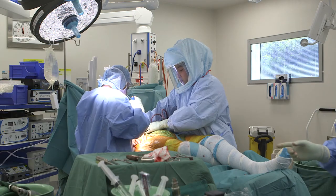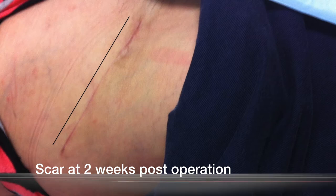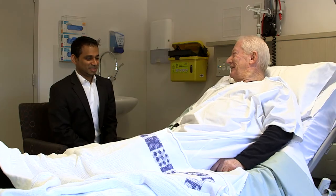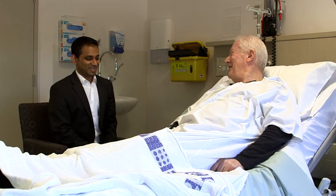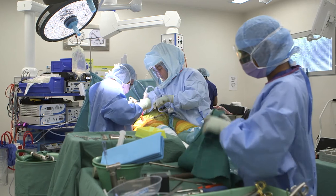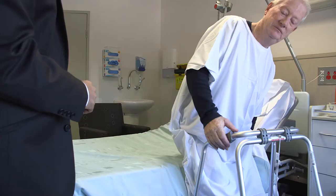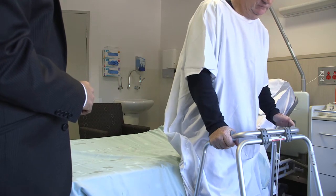The anterior hip replacement has been done in Europe for decades with excellent outcomes. In the bikini anterior hip replacement, the scar is in the groin crease. Most patients are suitable for bikini anterior hip replacements except those who are obese or very muscular. In such cases, I use a modified posterior approach with enhanced recovery and early discharge.